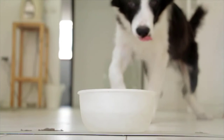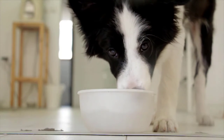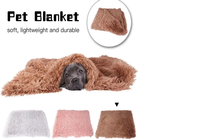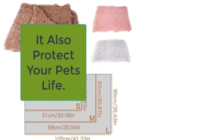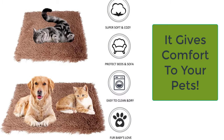The dog blanket for couch, sofa, and bed is a high-quality pet blanket and furniture protector for small, medium, and large dogs and cats. It is made of 100% real coral fabric and is very soft to touch and comfortable for your pet. When you put it on the bed, couch, or sofa, it doubles the comfort for your pet and keeps him protected from cold weather.